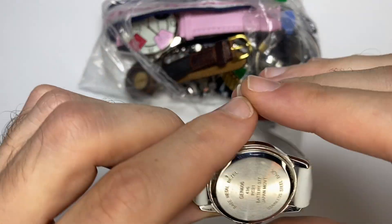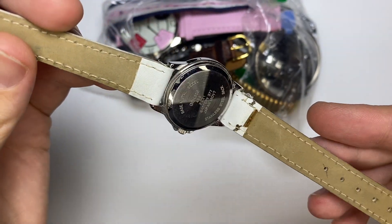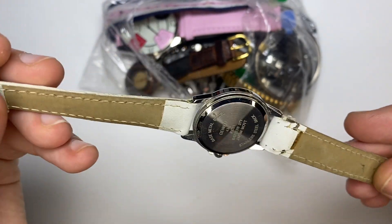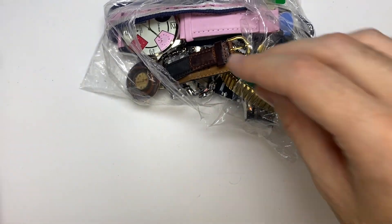First watch — no name. Bracelet looks okay. Watch looks like it's never been worn.